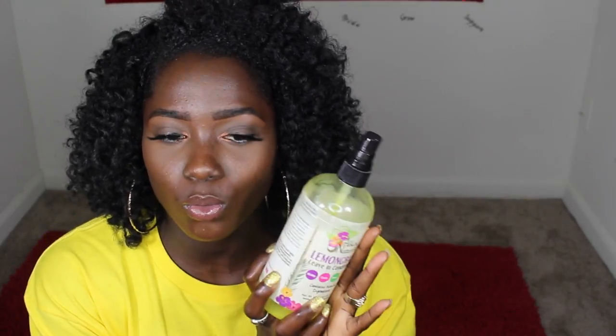It contains no mineral oil, petroleum, or silicone. The first ingredient is water, which is great. It also has aloe vera juice, alcohol in the top five ingredients, silk amino acid — basically protein — vegetable glycerin, sweet almond oil, wheat germ oil, and lemongrass extract further down the list. Directions say it can be used on dry or wet hair after shampooing to saturate and ensure proper conditioning, or as a daily moisturizing spray. This doesn't really have hold — it's just to moisturize and keep your hair manageable and ready for other products.